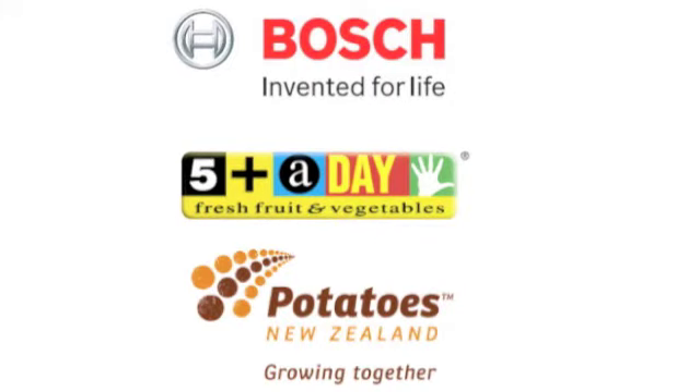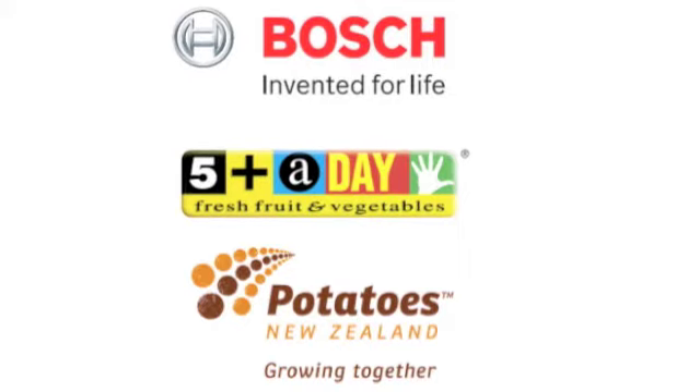A big thank you to our fabulous sponsors Bosch, 5 Plus A Day, and Potatoes New Zealand.